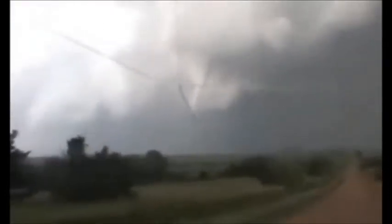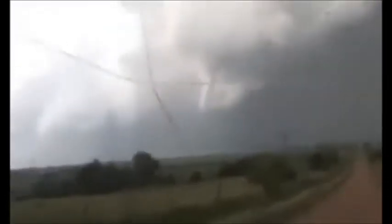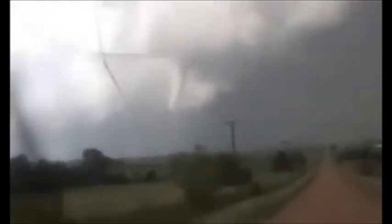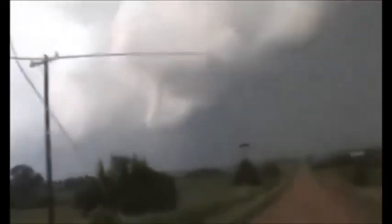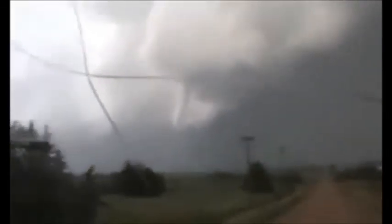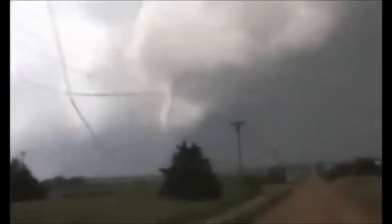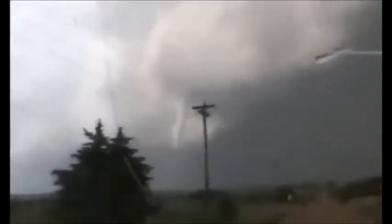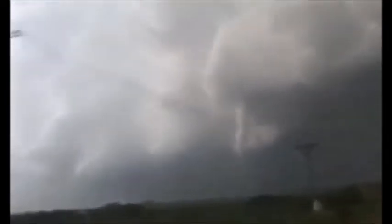In order for a tornado to form, you need warm, moist air, and also cool, dry air. When these two air masses meet, they create instability in the atmosphere. A change in wind direction and an increase in wind speed with increasing height creates an invisible horizontal spinning effect in the lower atmosphere. Rising air within the updraft tilts the rotating air from horizontal to vertical. An area of rotation two to six miles wide now extends through much of the storm.